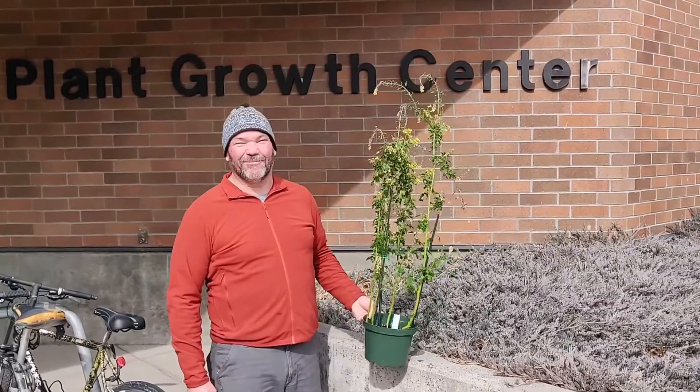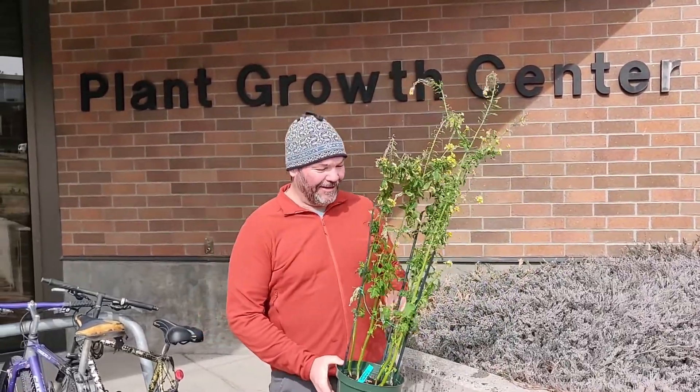Hi, welcome guys. We're out here in front of the Plant Growth Center on March 23rd, the Monday after spring break, and I've got our mustard plant.